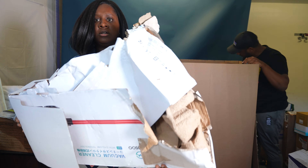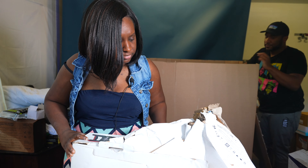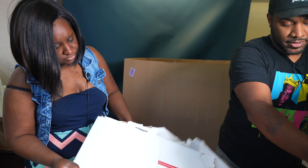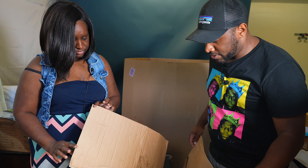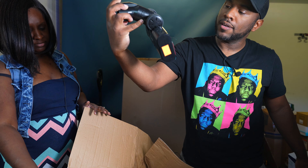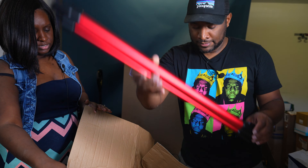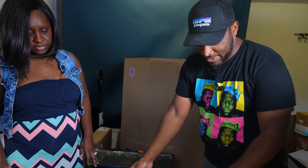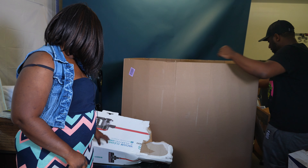Another bag of goodies — there's a beat-up box with a vacuum cleaner inside. It's missing the top section that holds the dirt. Without that piece it's essentially worthless.